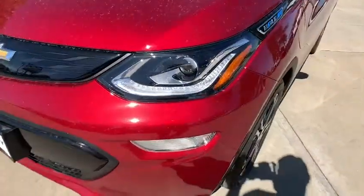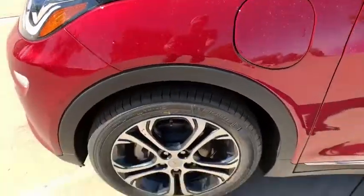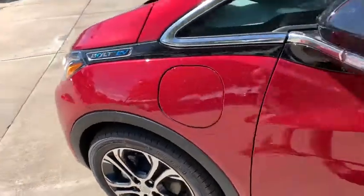Rear window defroster, power windows, security system, panic alarm, overhead console, brake assist, remote keyless entry, tilt steering wheel, front reading lamps.